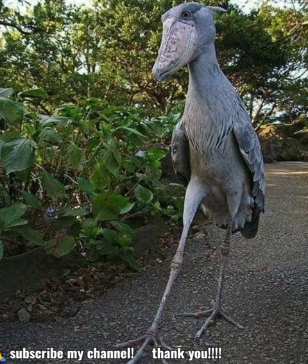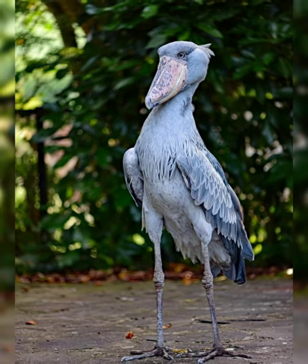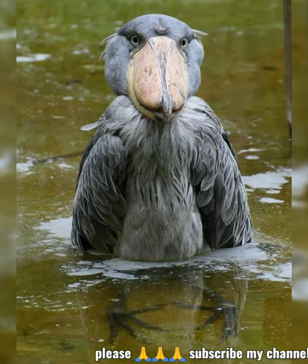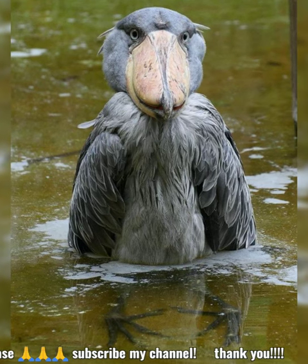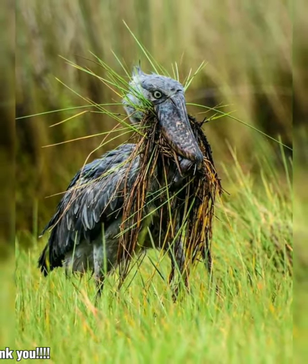It has a somewhat stork-like overall form and has previously been classified with the storks in the order Ciconiiformes based on this morphology. However, genetic evidence places it with pelicans and herons in the Pelecaniformes.